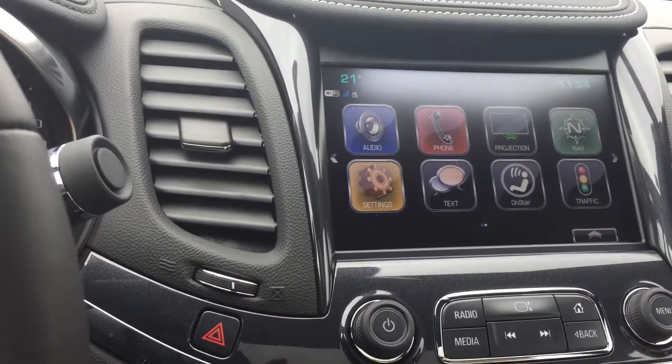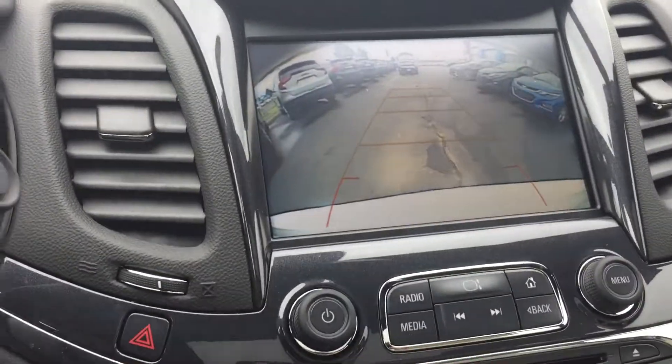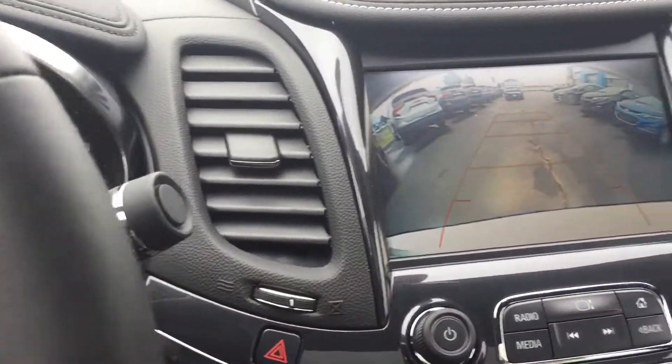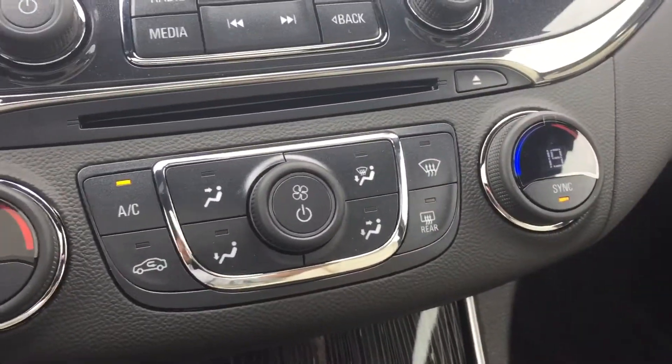Let me show you the backup camera real quick. You put the car in reverse and just turn the wheel — the line will go with you, which is really nice. You also have dual climate controls.